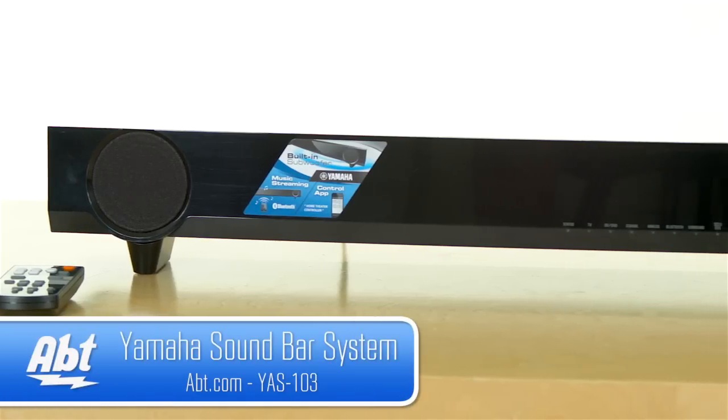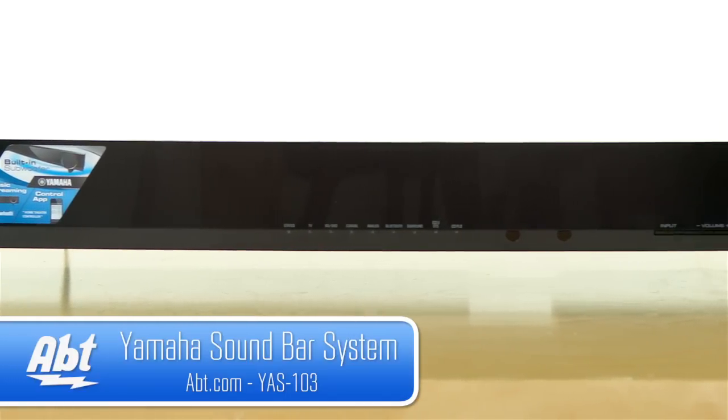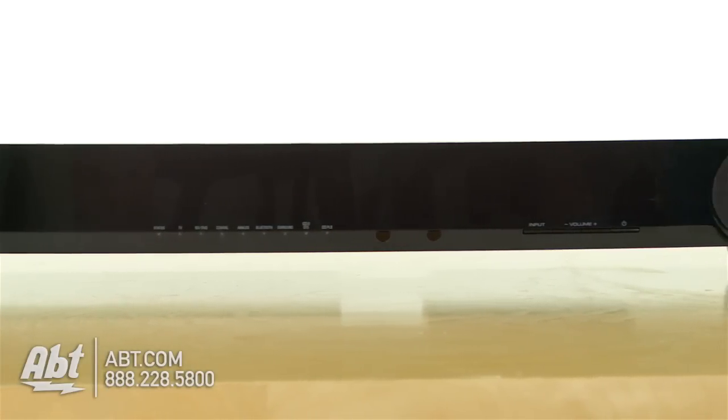Hi, I'm Carl with APT, and this is the Yamaha YAS-103 soundbar. It's part of their 2014 lineup, and it's got a lot of nice features built in.